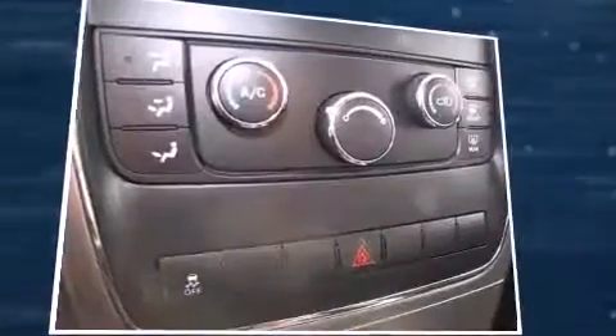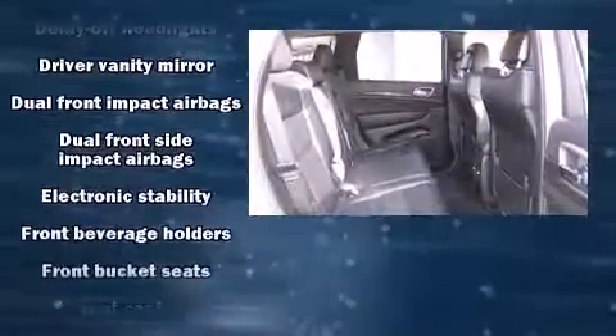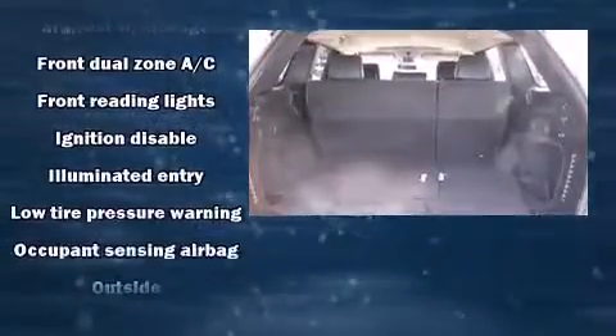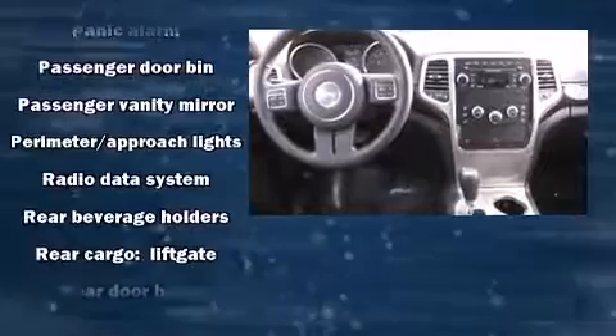Jeep ensures the safety and security of its passengers with equipment such as dual front impact airbags, front side impact airbags, traction control, brake assist, anti-whiplash front head restraint, a panic alarm, and four-wheel disc brakes with ABS. For added security, dynamic stability control supplements the drivetrain.